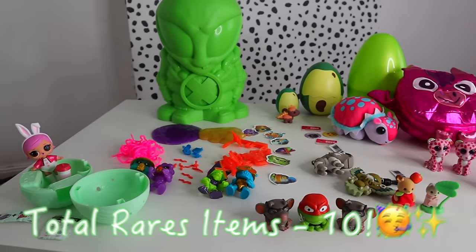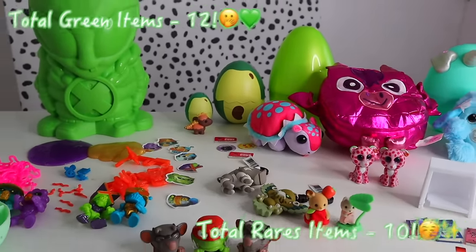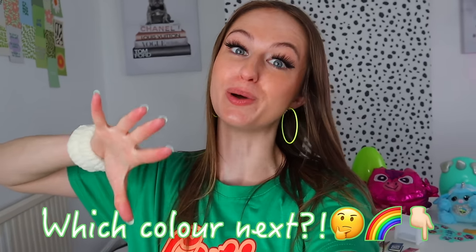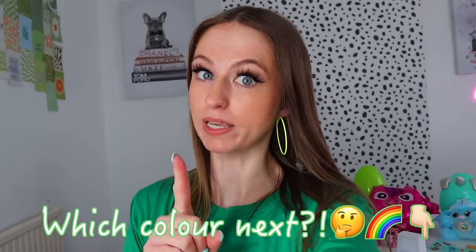Ten rares — I love that, such an even number! I will not be checking through the comments to see if anyone guessed 12 green items and 10 rare items. But thank you so much for watching this video today and for coming along with me on yet another color challenge. I think green was actually one of my favorite colors we've ever done. Don't forget to go and comment down below which color we should do next — I'm thinking maybe orange, or white, we haven't done white yet. Thank you so much for your support, I cannot wait to chat with you in the comments. Stay strong and I'll see you in my next one, bye!